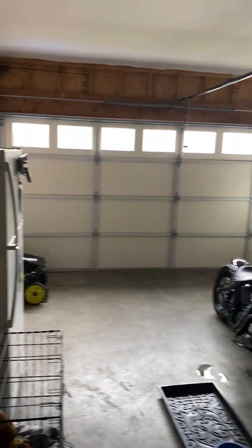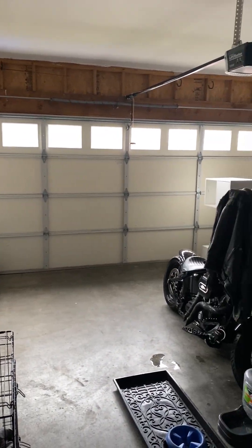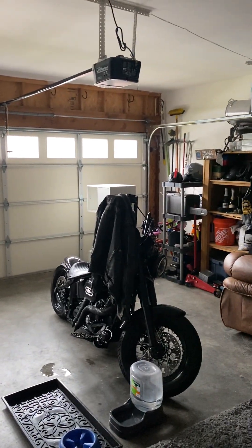So there are stairs out here and the laundry, but you could still — especially without that fridge — you could easily fit at least one car. Probably not two with the shelves over there.